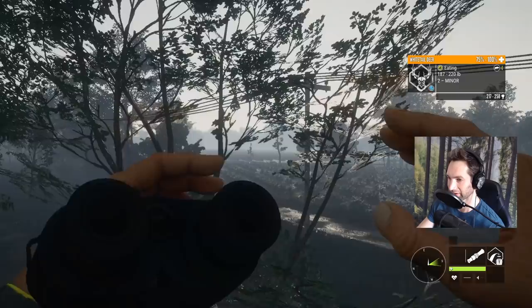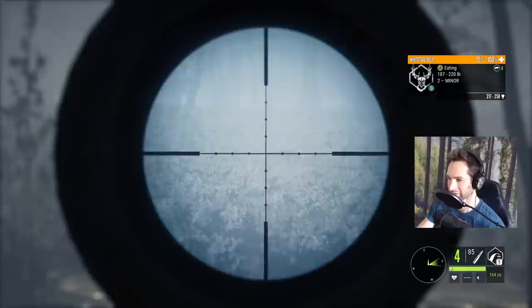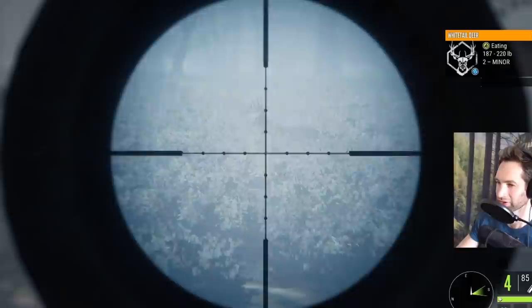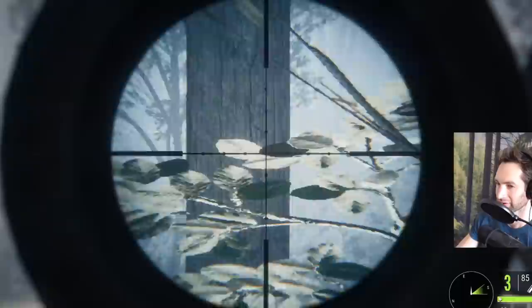Well we can't really take it until he picks up his head, and I'm about out of breath. Alright, there we go — perfect shot. We smoked him and he's down. That was a great buck.